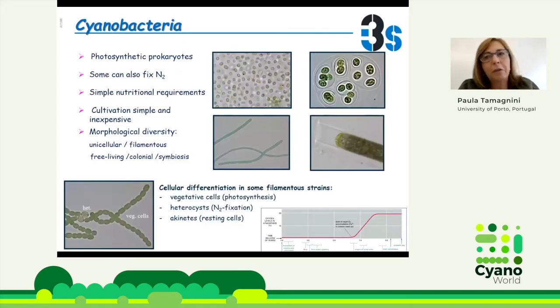To start with, everyone knows our favourite pets, the cyanobacteria. They are photosynthetic prokaryotes, some can fix nitrogen. They have simple nutrition requirements, which make them very easy to cultivate and not so expensive to do so, and they have a morphological diversity that goes from unicellular to colonials, filamentous cells, and they have also cellular differentiation. As everyone knows, they are responsible for the introduction of oxygen into the atmosphere, which makes them very prominent in terms of evolution.